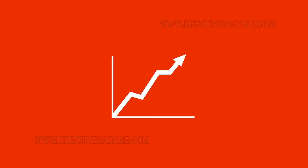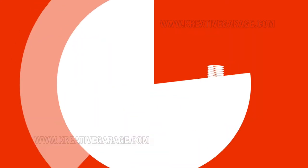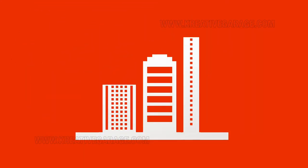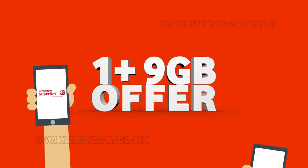Get ready to succeed. Get ready to offer more value. Get ready to take your business to the next level. Presenting the OnePlus 9GB offer on Vodafone SuperNet 4G.